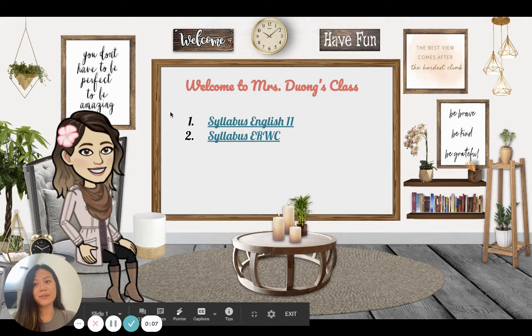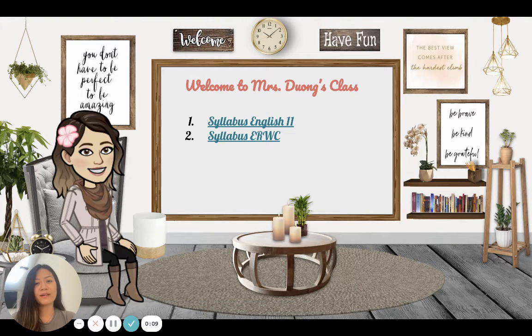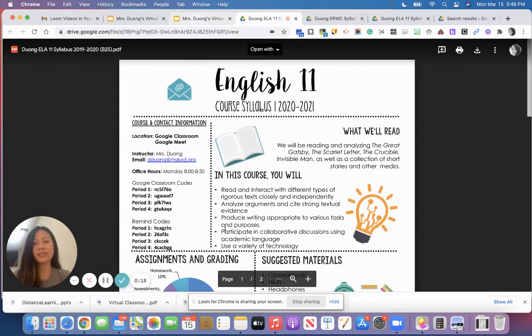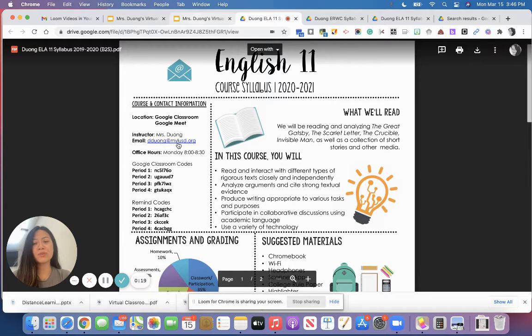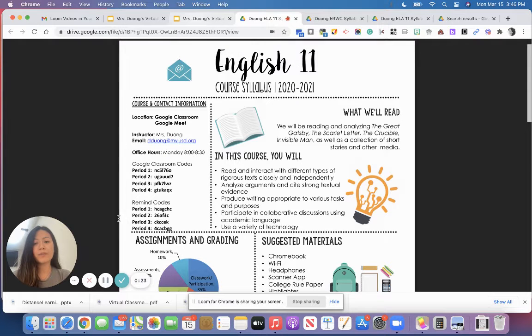Welcome to Ms. Zhuang's open house for the year 2020-2021. Here is the syllabus for 11th grade students, just in case there are new students. My email is djuang at mylusd.org. The Remind code is here — if you have not joined, please join Remind.